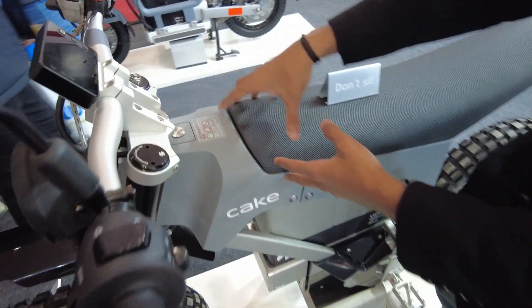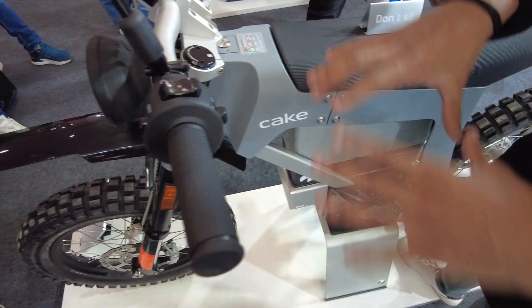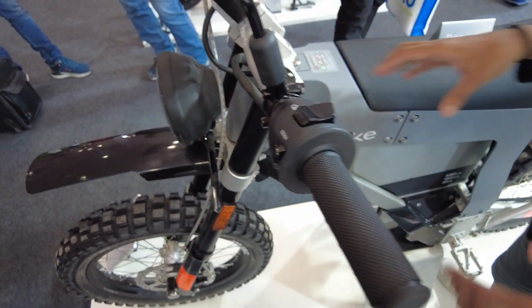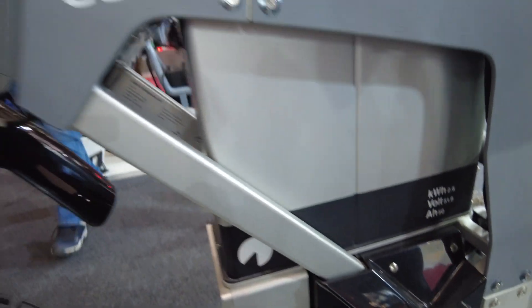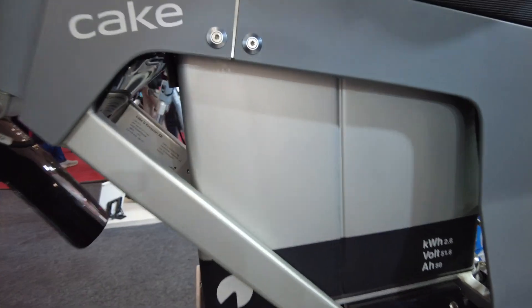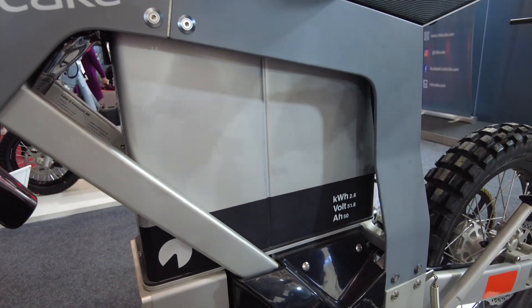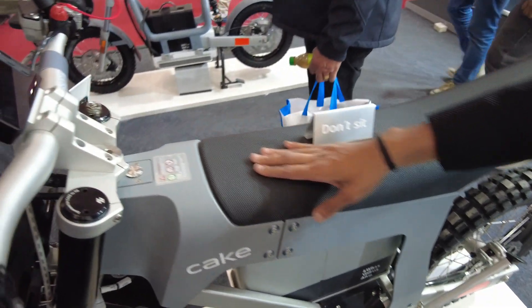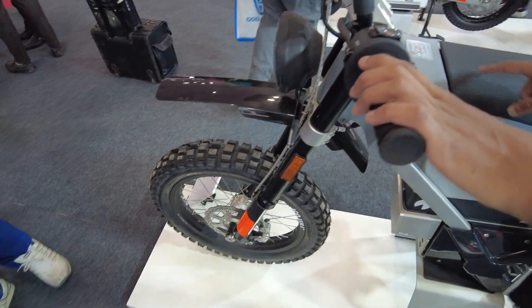This model has seven different variants. Talking about the battery, it is 2.6 kWh, and there are two batteries attached, so the total range is 86 km. The top speed is 90 km/h, and the torque is 252 Nm on the wheels.